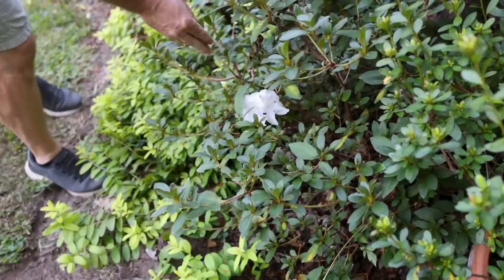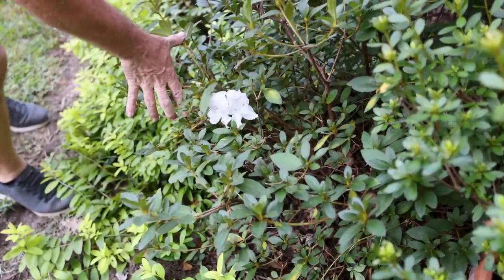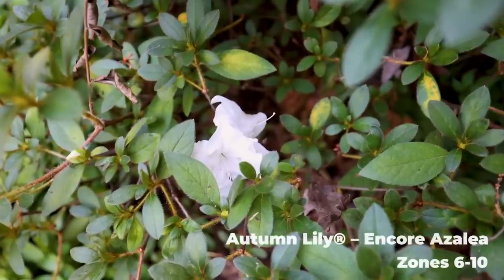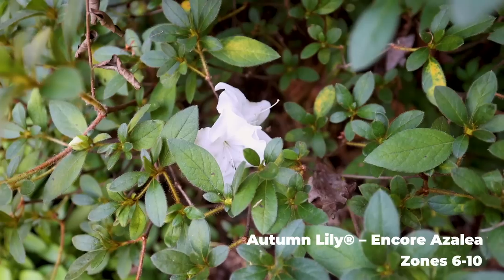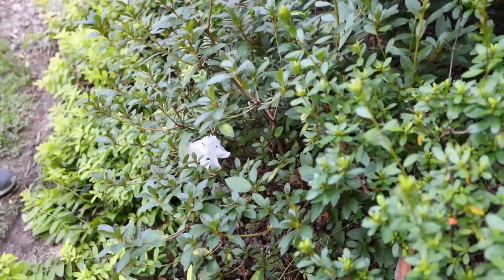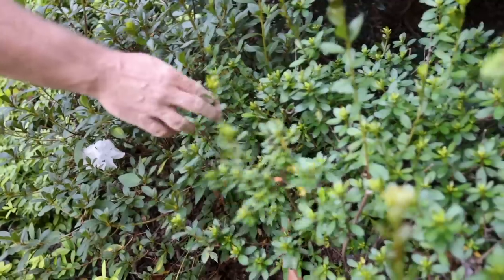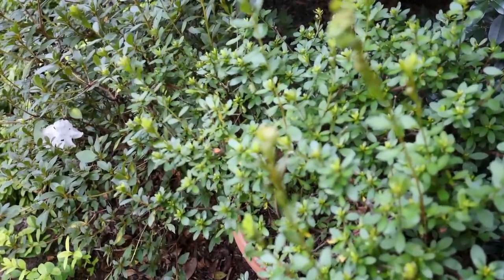Right in front of the camera, the Autumn Lily Encore Azalea has started opening a few flowers. It's in a little more shade than it would like, but it's still a good-looking plant with buds on the end of every branch — won't be long before it's in full flower. The one in the container back here is Autumn Bonfire; it'll also be blooming soon. It's a red.